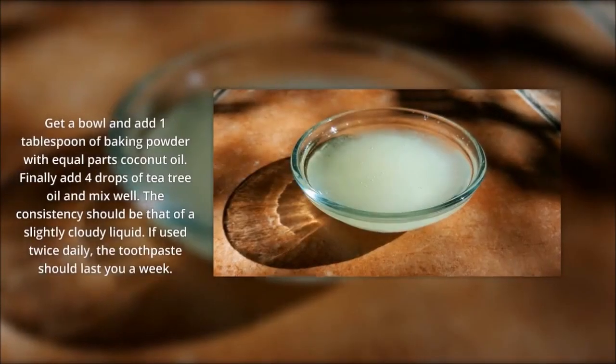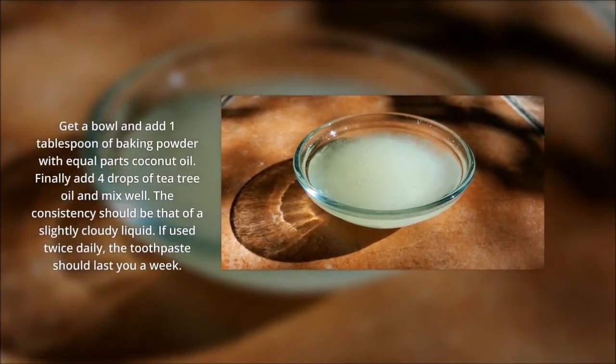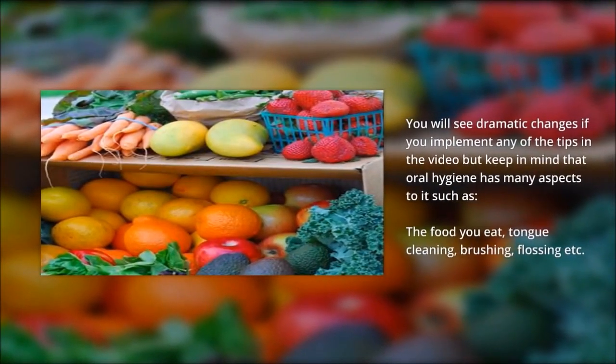Finally add four drops of tea tree oil and mix well. The consistency should be that of a slightly cloudy liquid. If used twice daily, the toothpaste should last you a week.